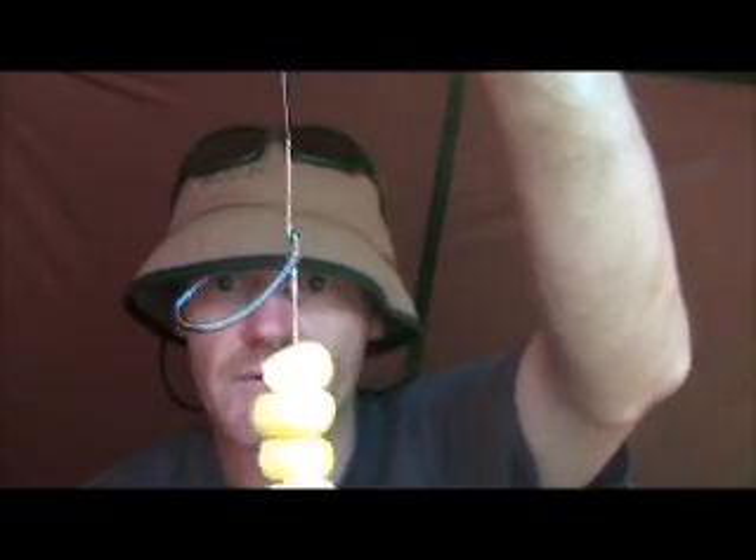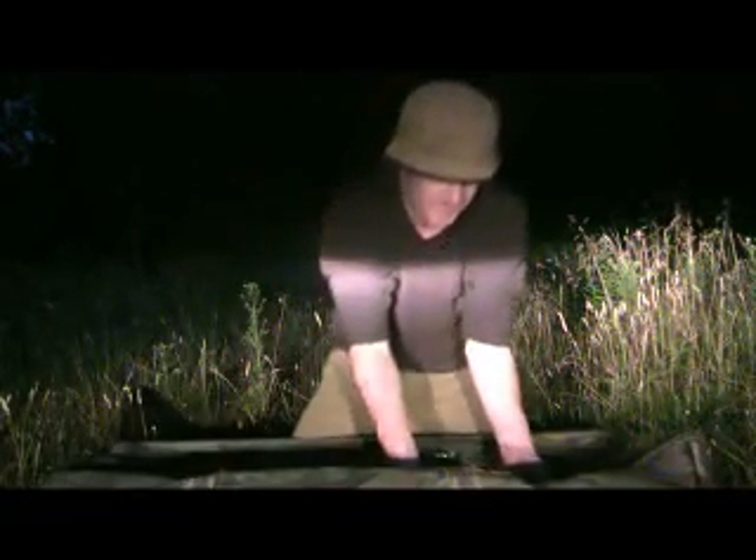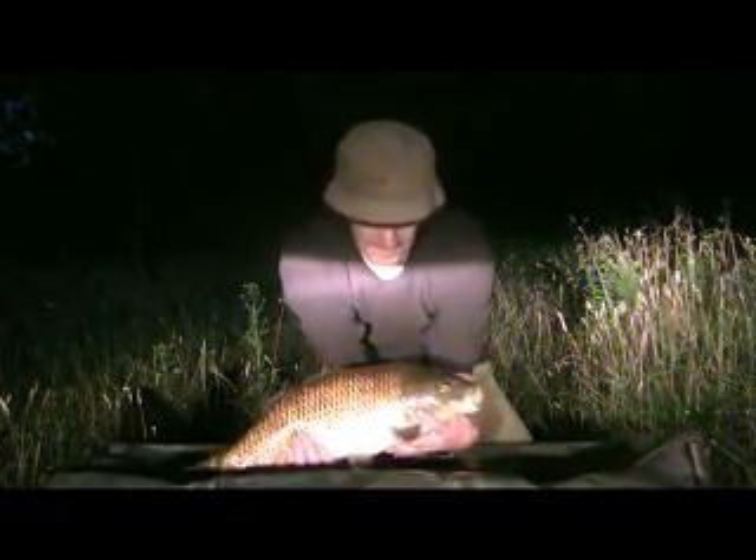It's 8:20 and I'm a little bit gutted — I just had a one-toner on the right hand rod on the sweet corn, struck into it, and it tangled and then bumped off, gone. I've put the rig back on with three bits of standard sweet corn and a fake pop-up corn on the bottom, on ESP coated braid stripped back half an inch to a size 7 Raptor hook. Also on the pellet the first one — a little common, only 7lb 14oz, so didn't even scrape eight pounds.